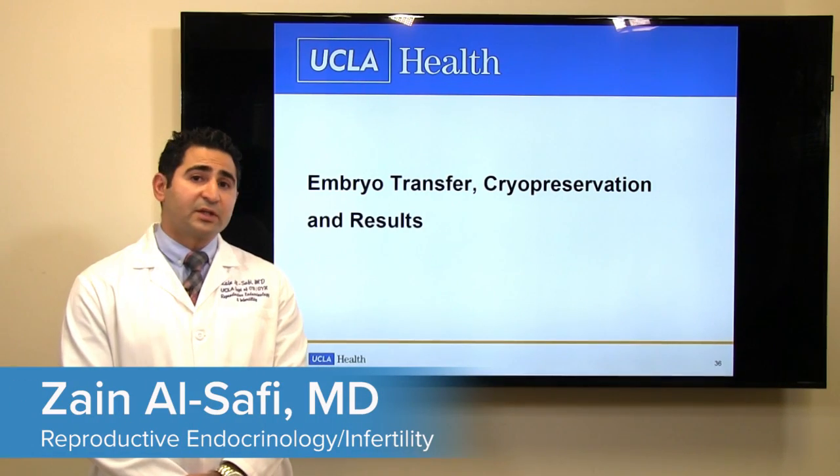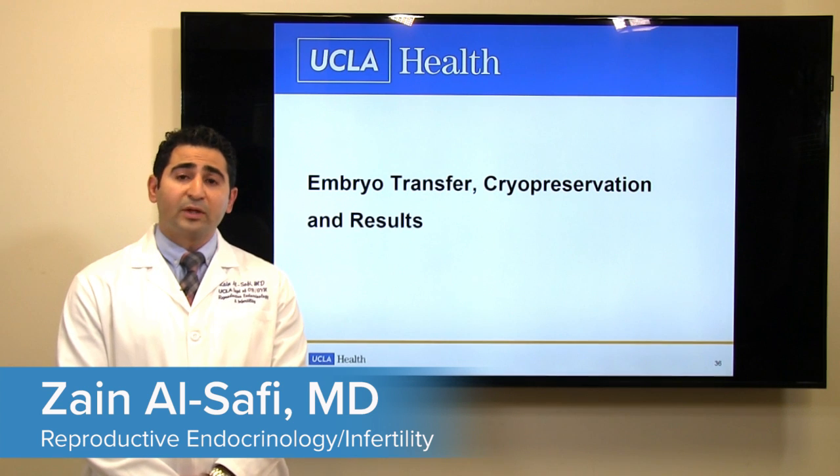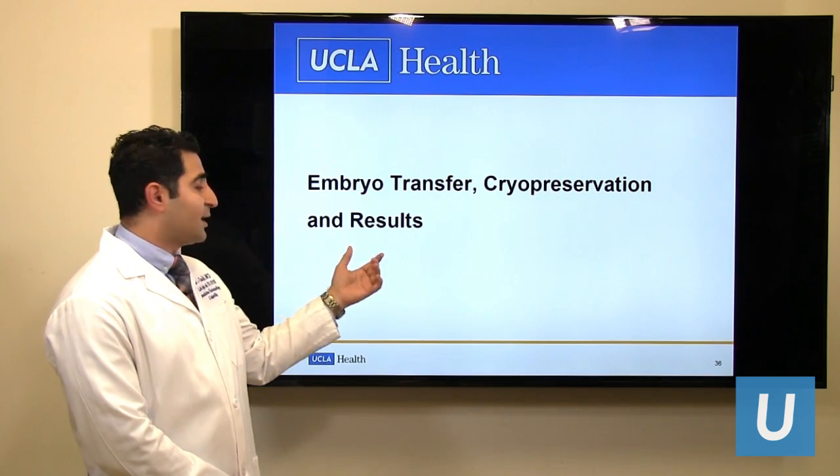Hi, I'm Dr. Zain Alsafi, Fertility Specialist at the UCI Fertility and Reproductive Health Center. I will continue the talk on the IVF-related topics, and next we have embryo transfer, embryo cryopreservation, and IVF results.